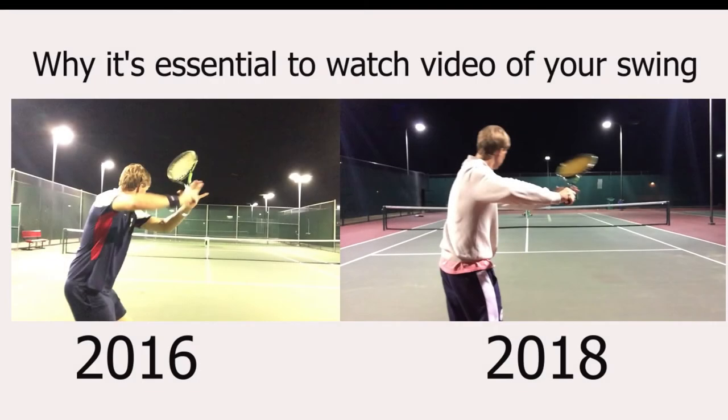Drew here from Frisco Tennis Shop. I want to do a brief video on why it's essential to video yourself in your tennis swing in order to see improvement. If you play tennis and want to get better, I found one of the best ways to see improvement is to actually watch yourself on video, so you can see what you need to work on and focus on with your tennis swing.